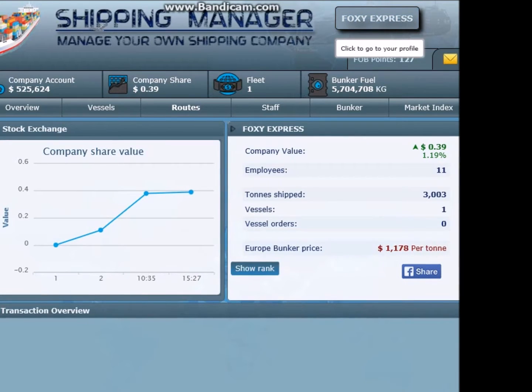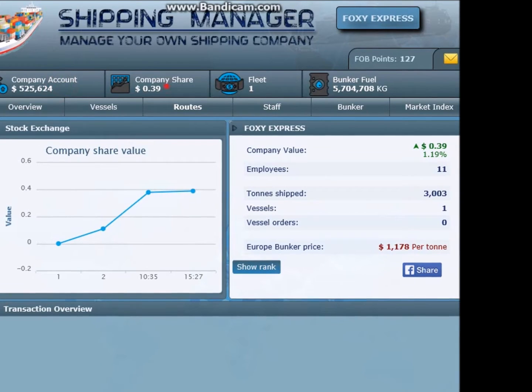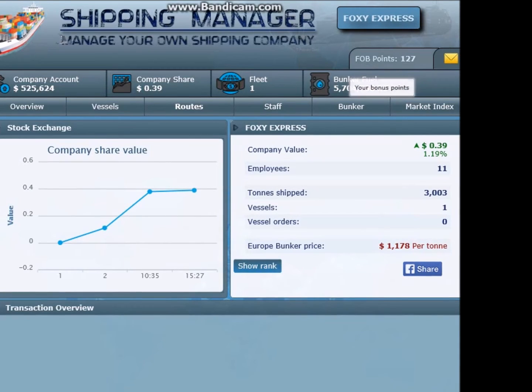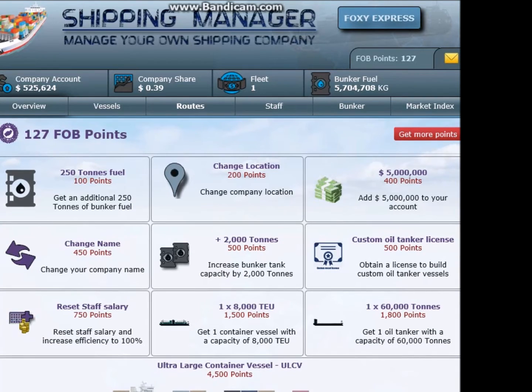As you can see here, my Shipping Manager company is called Foxy Express. My company count as it stands at the moment is $525,624. My company share is 39 cents. I only have one ship right now and I haven't got a whole lot of fuel - 5 points, 127. Hopefully I can get a few more points and bits and bobs on this episode.